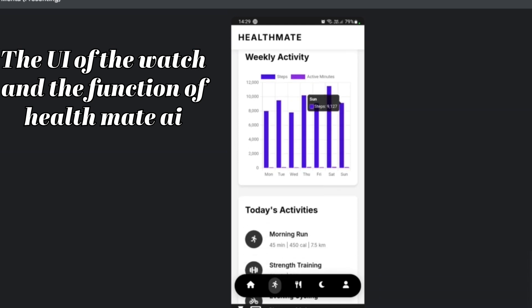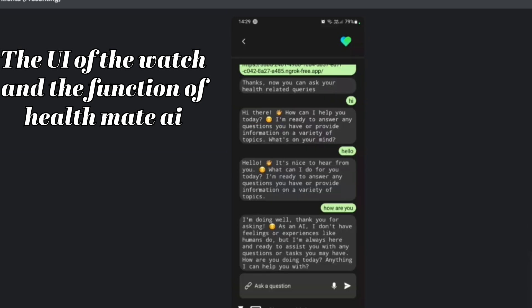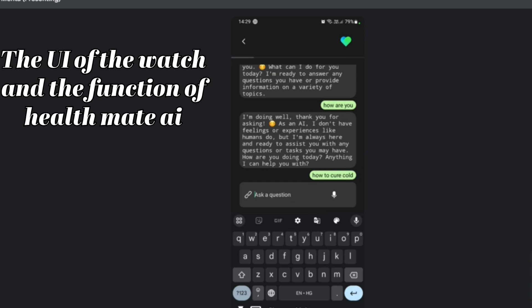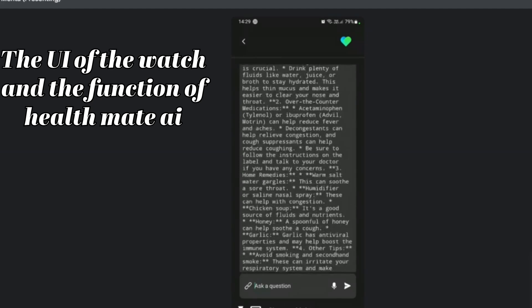The chat feature enables us to ask any health-related queries and get answers within seconds. Our app uses the latest machine learning and AI technologies to gather information about your health queries and answer them precisely.